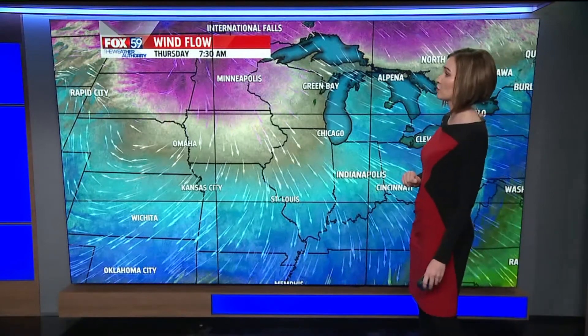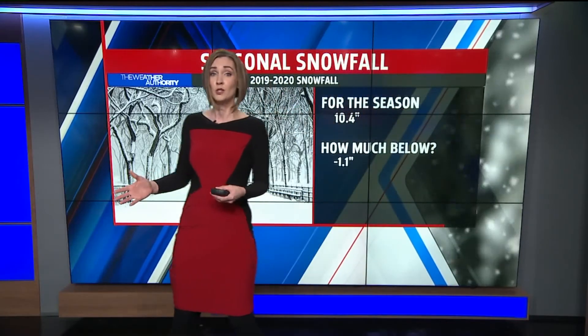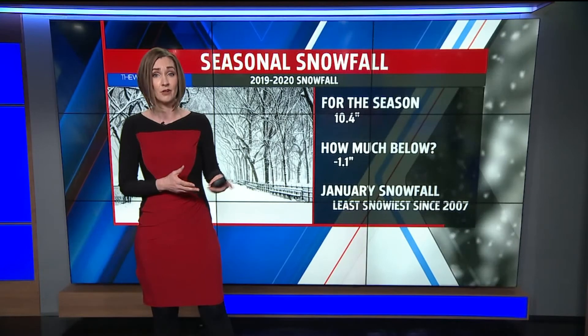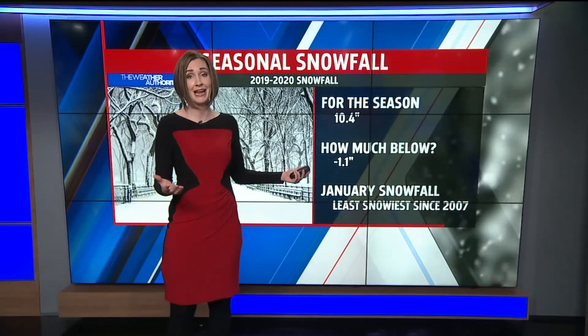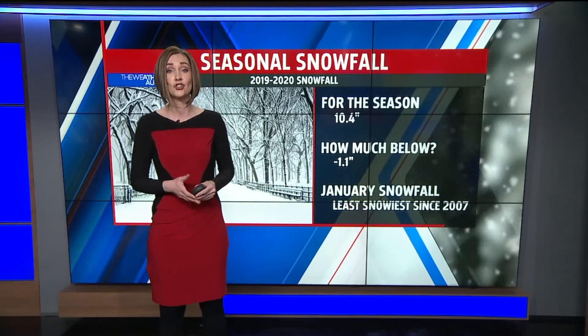This is our first shot of cold air we're tracking this week and it's going to drop temperatures down to more of a seasonal feel. This will open the doors to where we could see some snowfall. So far, seasonal snowfall is well below average — more than an inch below average — and we haven't had any measurable snow for January. This makes it the least snowy January since 2007.